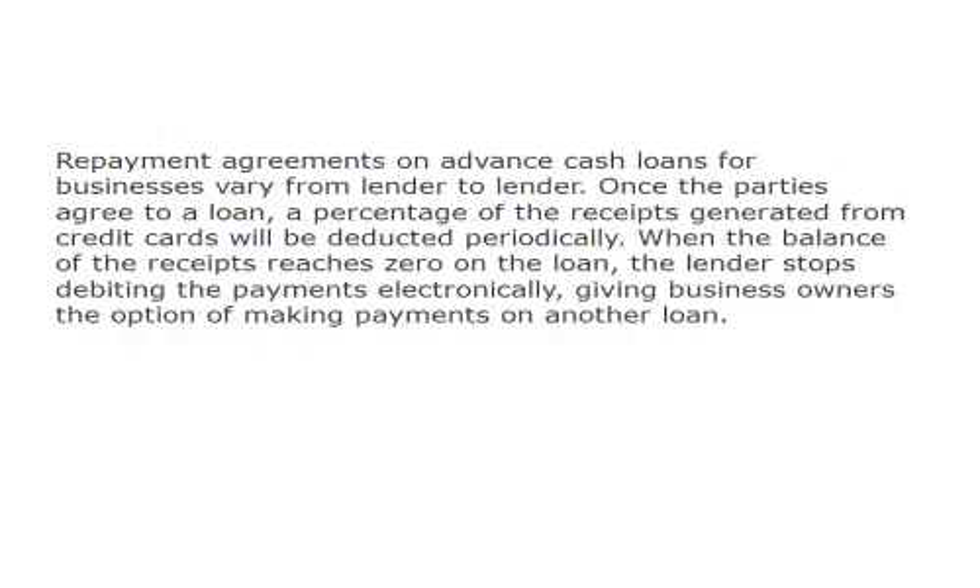Repayment agreements on advance cash loans for businesses vary from lender to lender. Once the parties agree to a loan, a percentage of the receipts generated from credit cards will be deducted periodically. When the balance of the receipts reaches zero on the loan, the lender stops debiting the payments electronically, giving business owners the option of making payments on another loan.